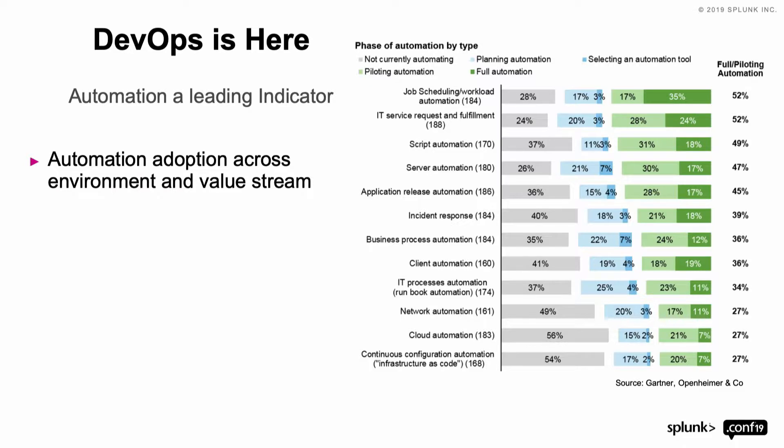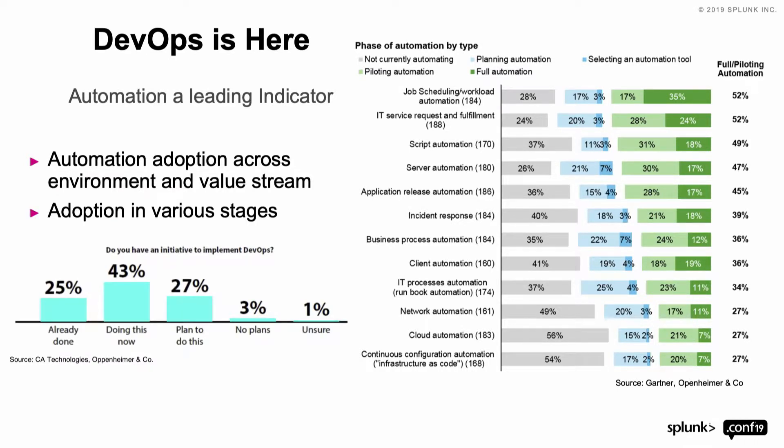People are either greatly increasing the amount of automation adoption, or they have intentions to — they recognize gaps and they want to make that investment. Very few are currently saying that they are not actively adopting automation strategies, whether it's automating infrastructure, environment deployments, automating response to incidents, or automating the code pipeline.